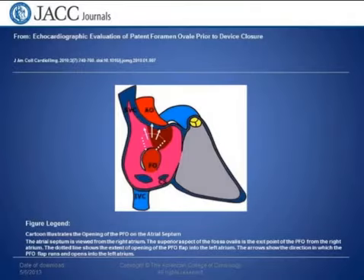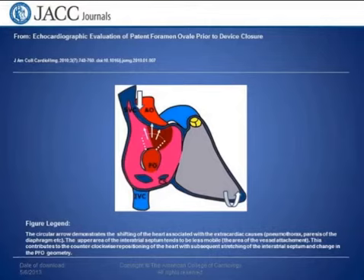This is a slide courtesy of JCC Imaging 2010 and it represents the schematic of the atrial septum as viewed from the right atrial area. The circular arrow demonstrates the shift of the soft tissue, usually extracardiac by nature, that rotates the apex of the ventricle. Because the upper area of the atrial septum is more fixed — that's where the vessels attach — it contributes to the counterclockwise rotation and a change of the PFO geometry. In other words, imagine the septum slightly bent with the apex going a little bit up and externally, and the PFO being stuck.